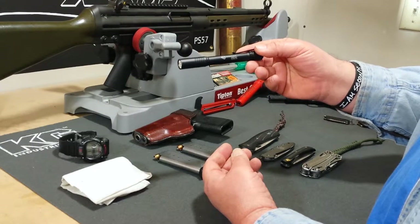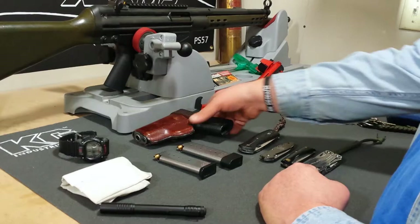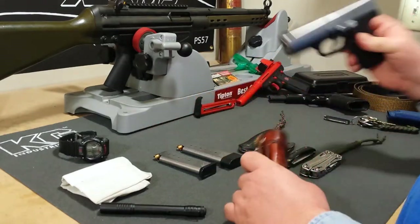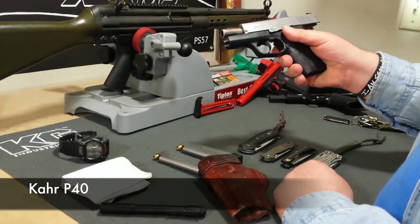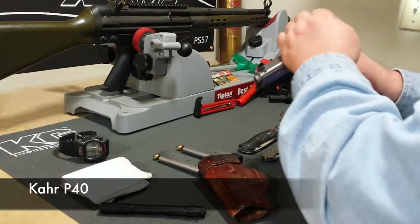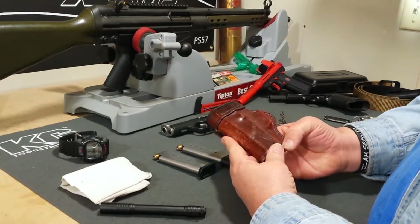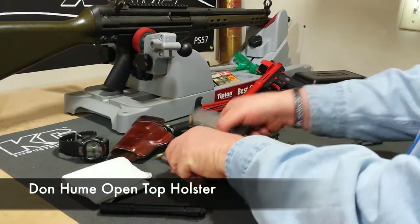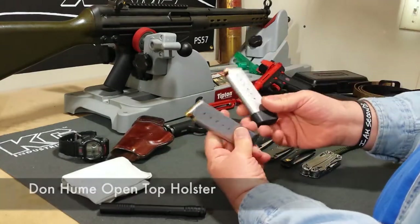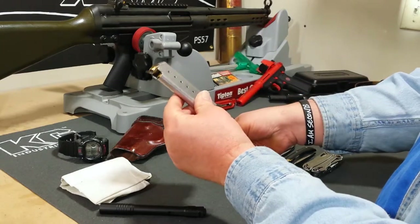Right now I'm carrying the Kahr P-40. I've got an old Don Hume holster I carry it in. You should always carry a spare magazine — it's the one I carry in the gun, seven rounds, and I've got the six-rounder as well.